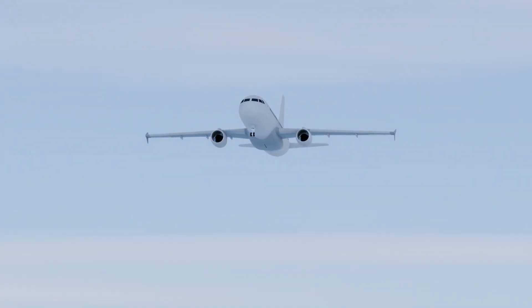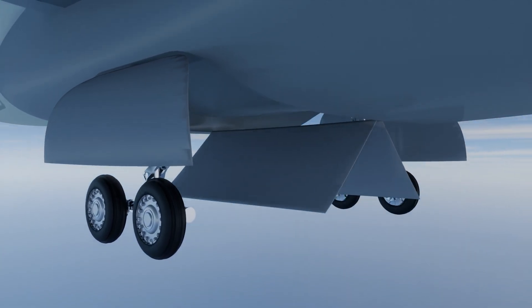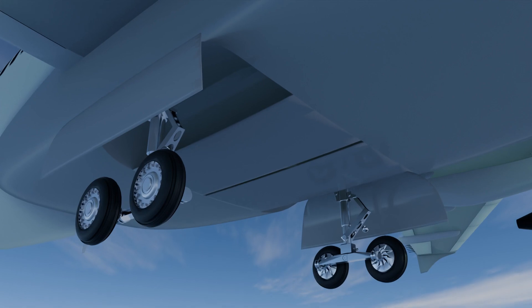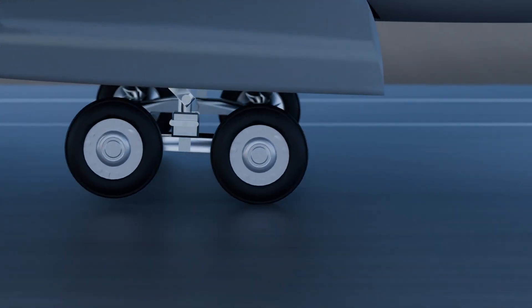A new startup from Germany is working on a zero-maintenance, fully passive system that spins wheels to runway speed before landing. No hydraulics. No motors. Just smarter engineering. The savings for the industry are beyond astounding.